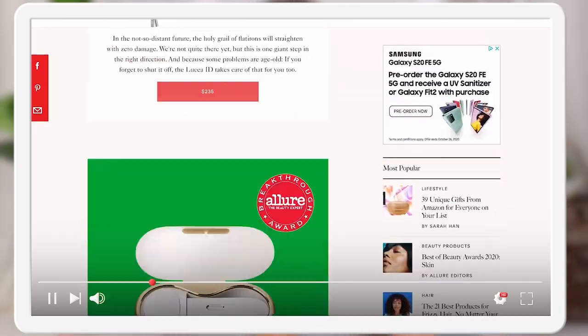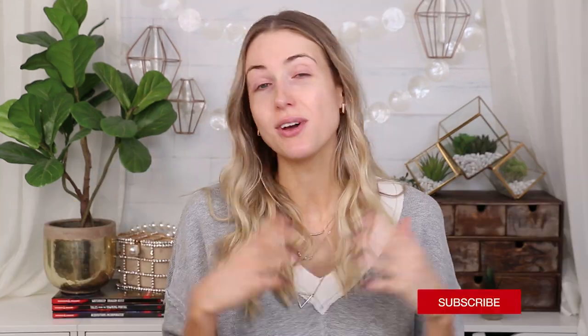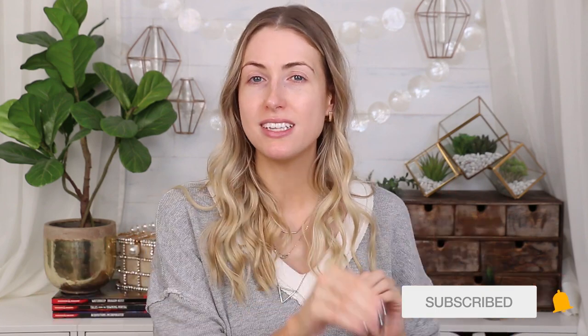They cover nails, hair, beauty, all sorts of different categories, and they collect together what they deem to be the best of the best — the cream of the crop. I thought today it would be really fun to specifically test the products from the drugstore category, the affordable options. Some I've used before, some are brand new to me.